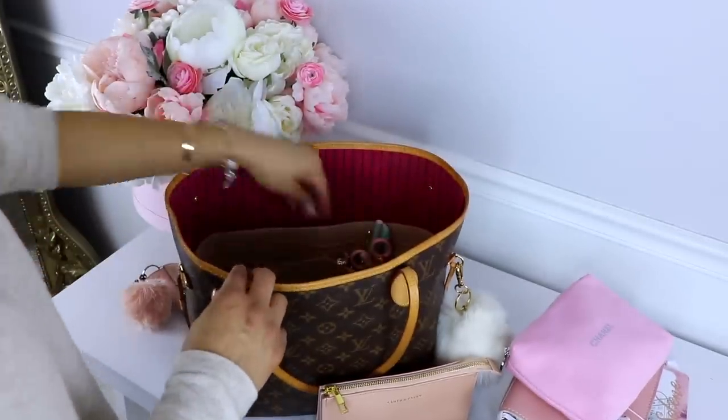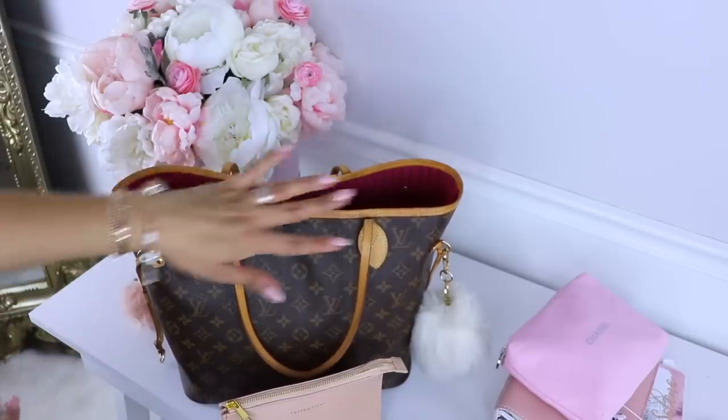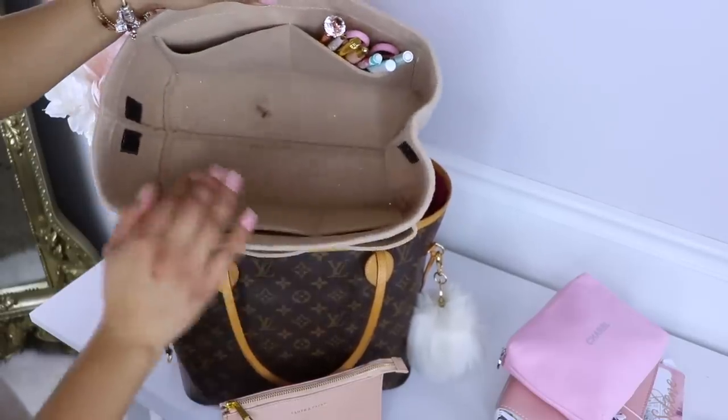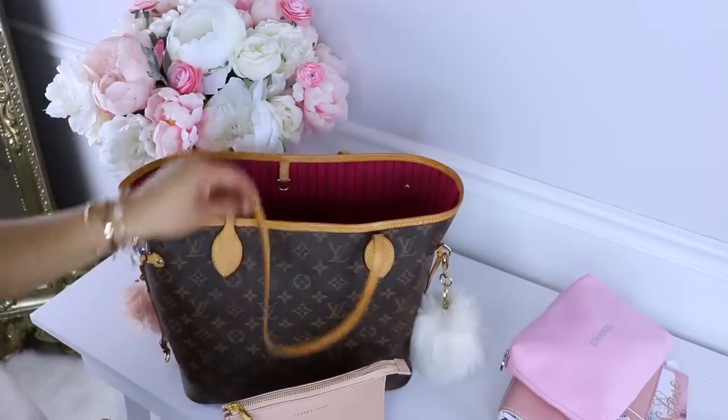That is pretty much everything inside my bag. The last few things are just some pens and a bag organizer that keeps everything nice and organized inside my purse while also maintaining the shape of the bag — it has so many compartments. I'll have links to everything down below. If you made it this far, please give it a big thumbs up — likes help YouTube know people are engaged. Make sure to subscribe and turn on notifications so you know when I upload a new video. Talk to you guys next time — muchos besos!